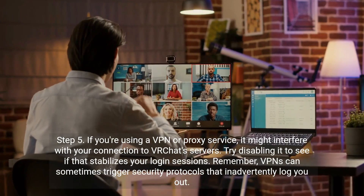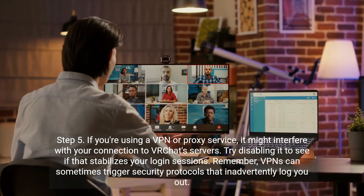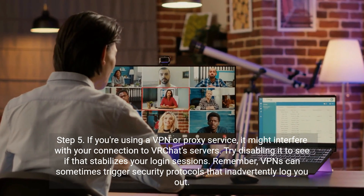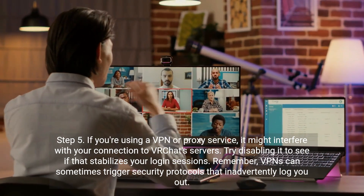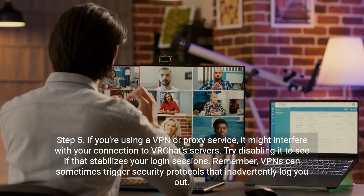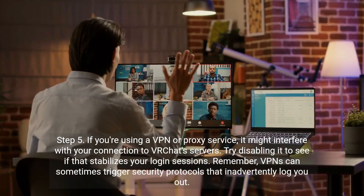Step 5. If you're using a VPN or proxy service, it might interfere with your connection to VR Chat's servers. Try disabling it to see if that stabilizes your login sessions. Remember, VPNs can sometimes trigger security protocols that inadvertently log you out.